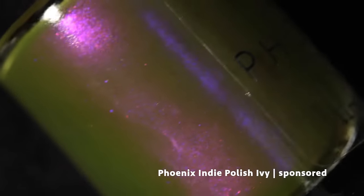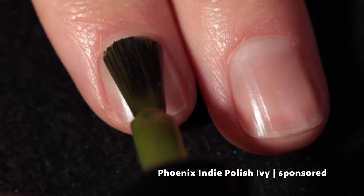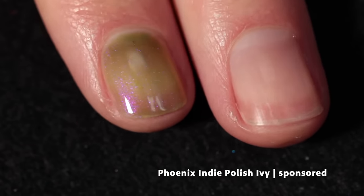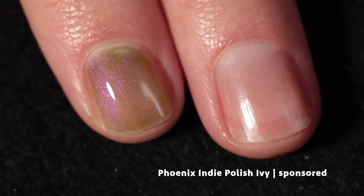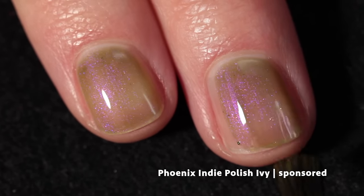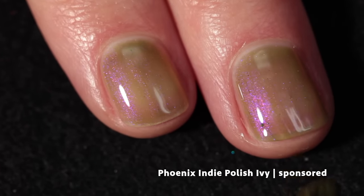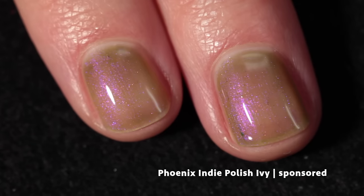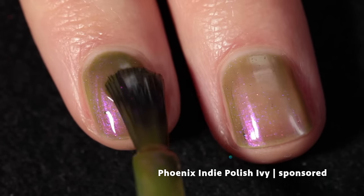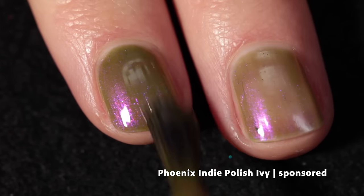Here we have Phoenix Indie Polish and they've created Ivy for this month. This one is inspired by Poison Ivy and it is a poisonous beautiful green with a burning violet to red shimmer. Sunbeam Nails on Instagram said this one was giving Shrek vibes, and it definitely is — it's got that beautiful swampy, mossy green base and then the pretty violet shimmer works so beautifully in contrast to the base color.